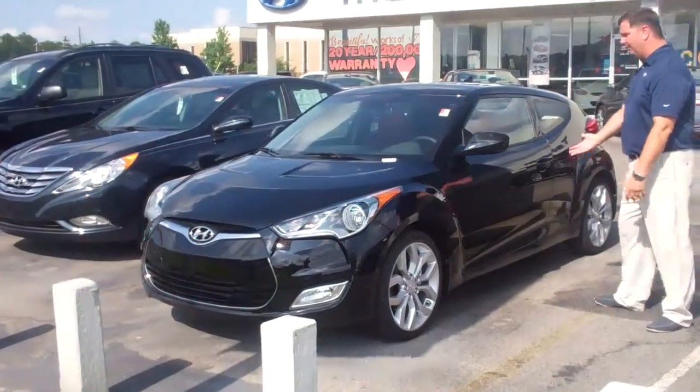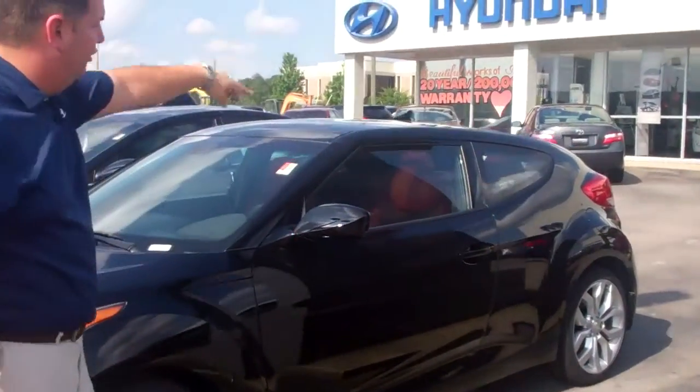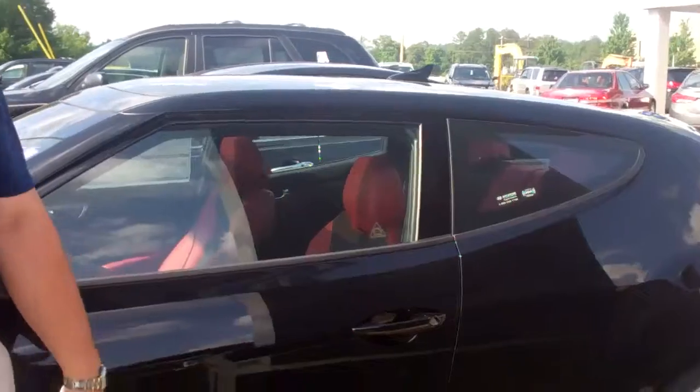As you can see, I've got the exact vehicle you inquired about right here on the lot. This is the black style package with the sunroof, and it also has your black and red interior.